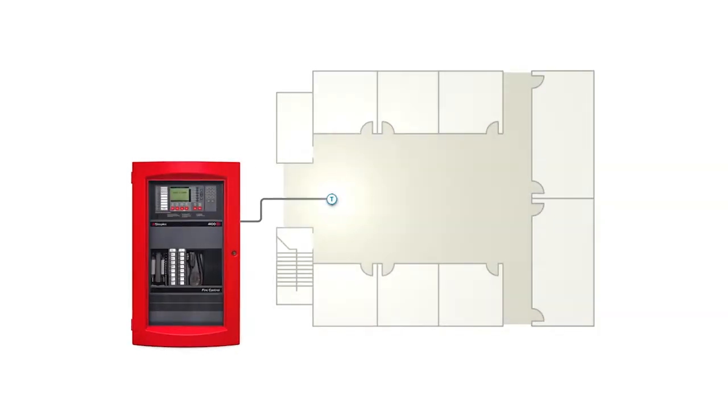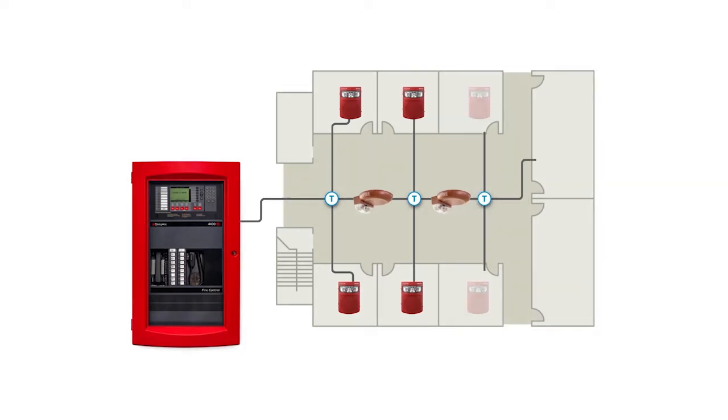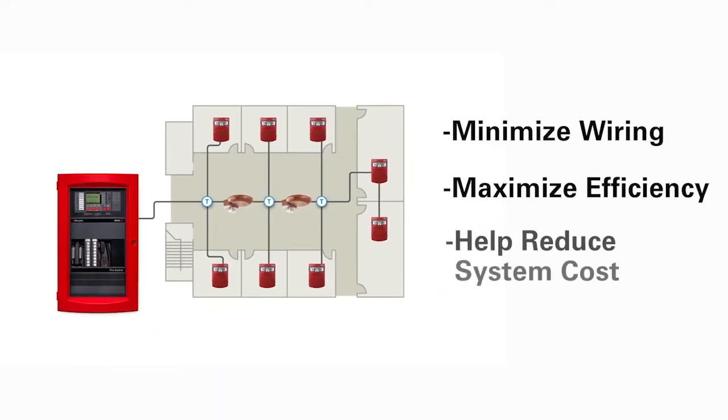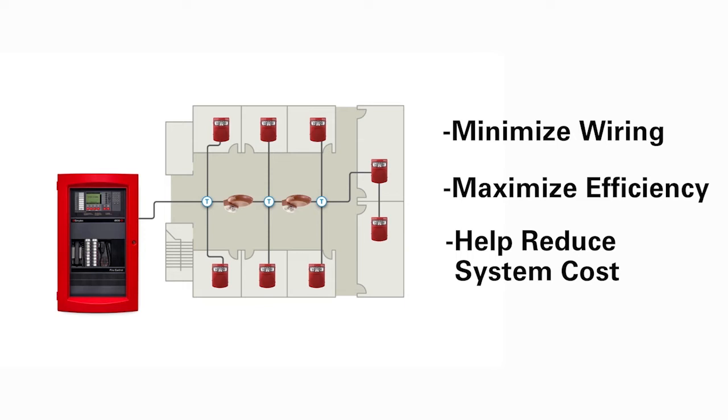Incredibly flexible wiring architecture allows notification appliances and audio circuits to be T-tapped, helping designers and installers minimize wiring, maximize efficiency, and reduce overall system cost.